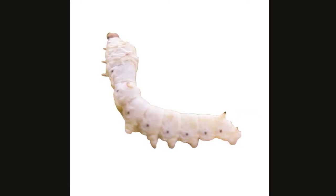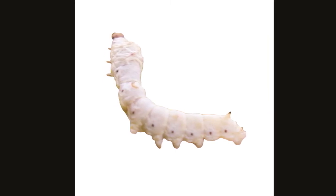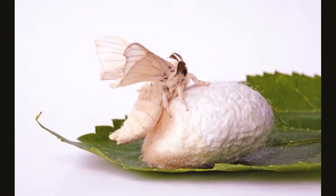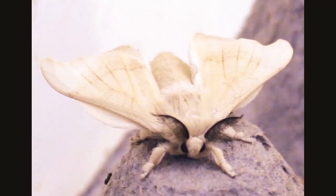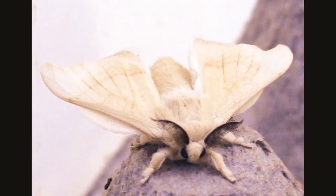They begin as worm-like larvae with three distinct body parts of an insect. After spending time in a cocoon, the silkworm morphs into a four-winged moth. They have wings about two inches wide and a wide, hairy body.